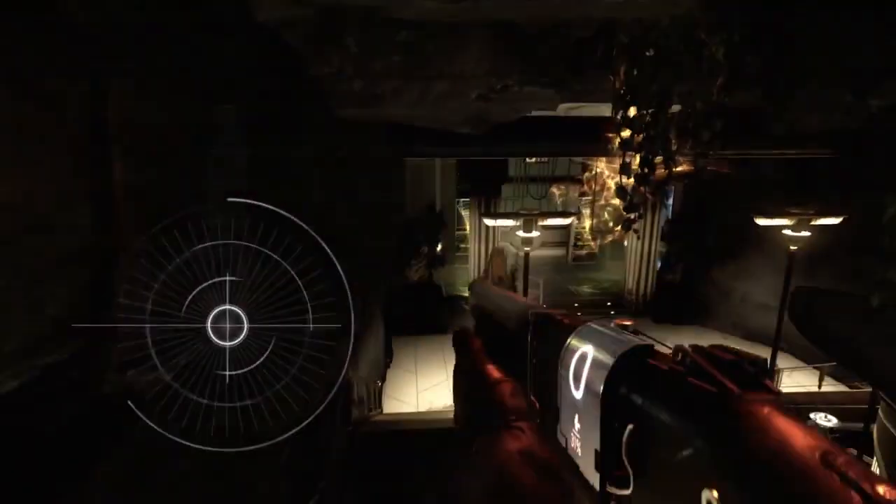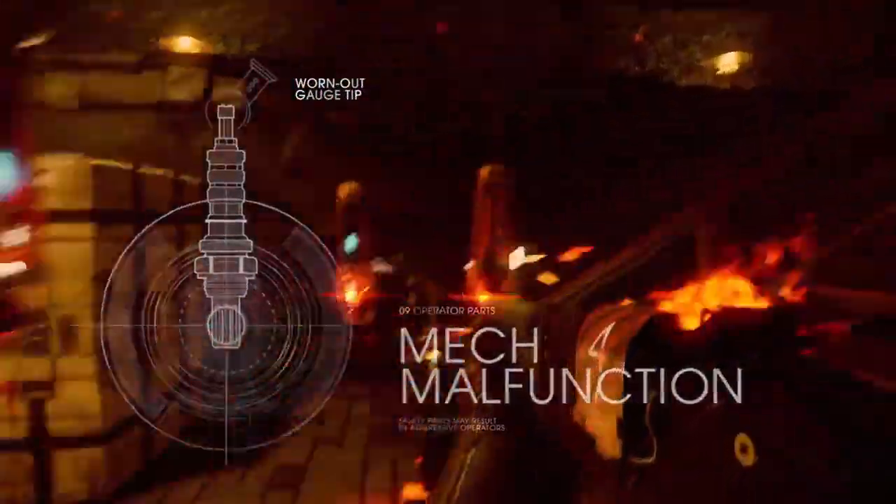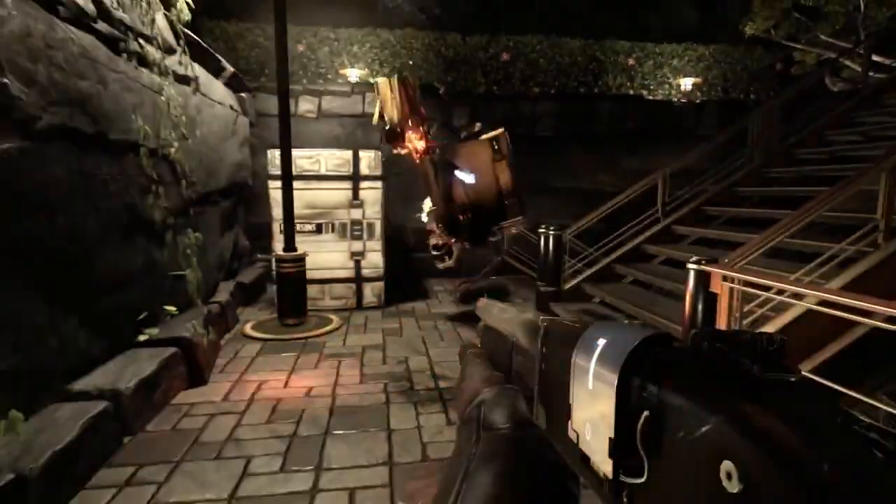Damaged circuits can cause irregularities in the unit's behavior. While rare, there have been documented occurrences of aggression by malfunctioning units. These units should be terminated immediately.